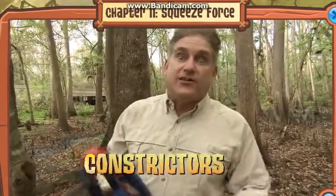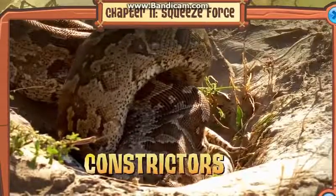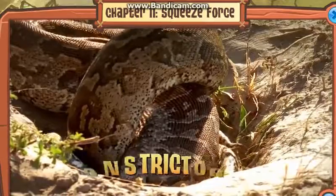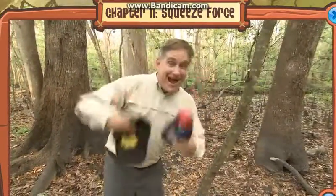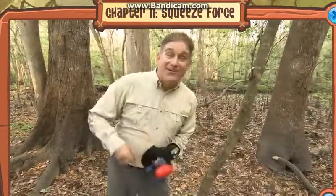These big snakes are constrictors — that's what they do. They use their powerful muscles to squeeze. The big python, I think, is capable of a lot more than eight hundred pounds of force. So there you go — you got questions, we got answers. We pulled it off!